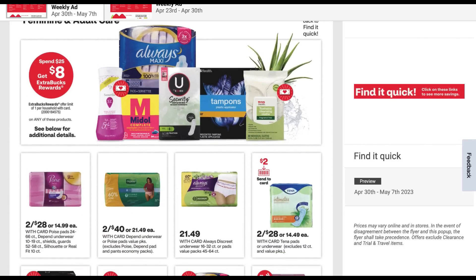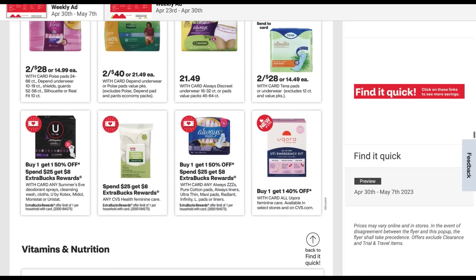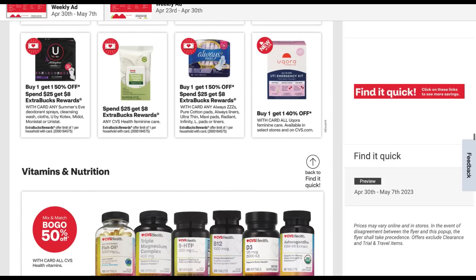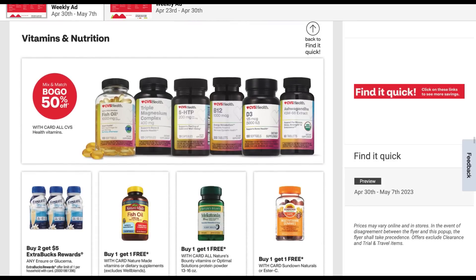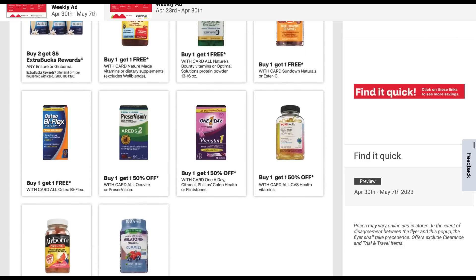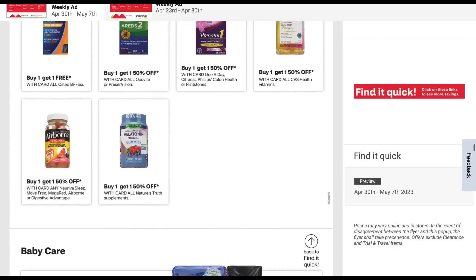No feminine care section separately — U by Kotex again is included in the epic spring event, and we have buy one, get one 50% off there. We have Ensure or Glucerna — buy two, get a $5 extra buck. That is a good deal to take advantage of, along with some more supplements and vitamins.